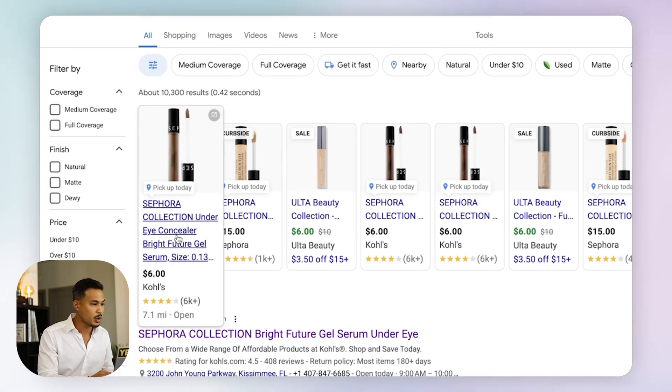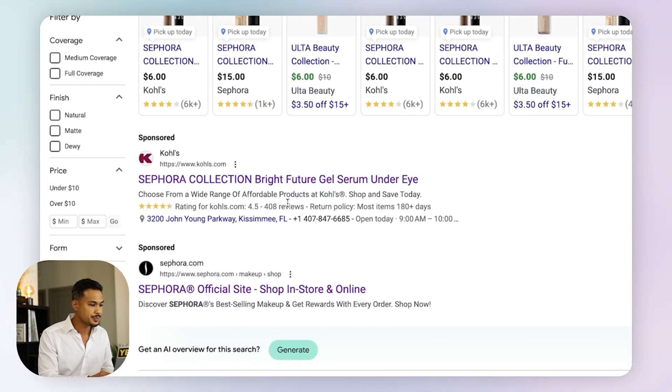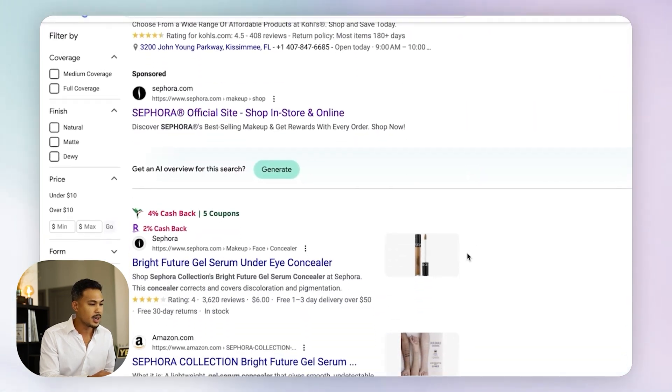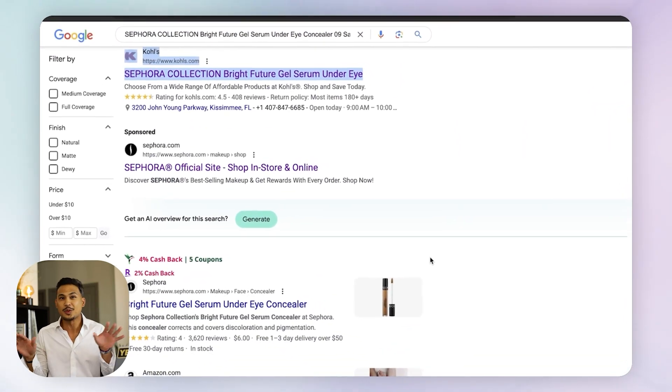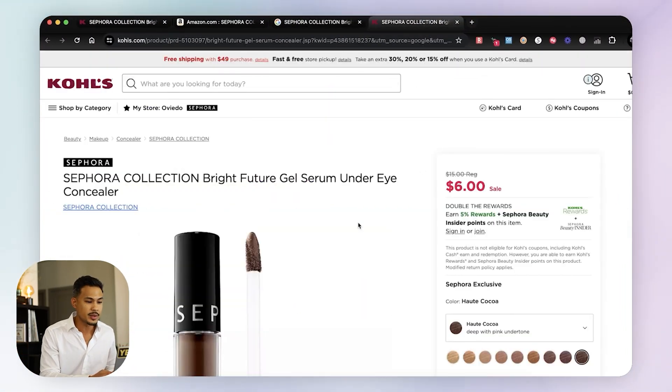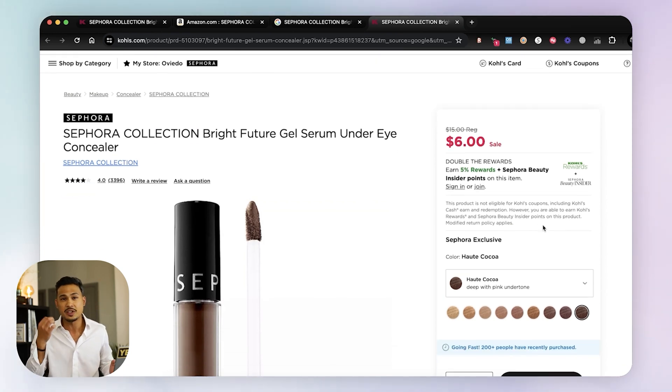As you can see right here, it pops up on Kohl's, which is our original source. You can also see Ulta Beauty looks like it's on sale too. Instead of you manually typing, you just click one button and it opens up a new page that does the search for you. That's basically how I found this product — it was on sale at the source.